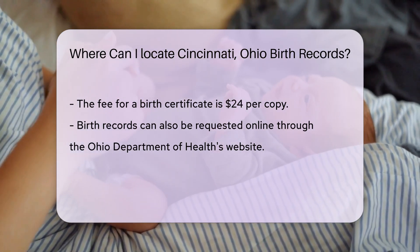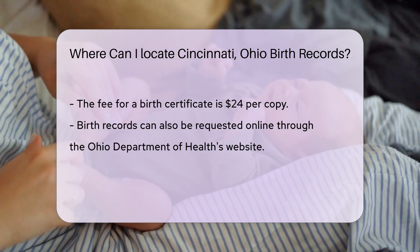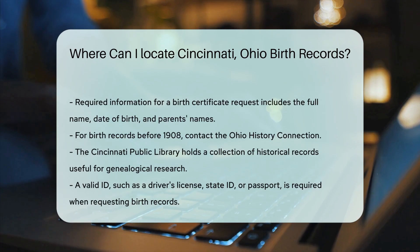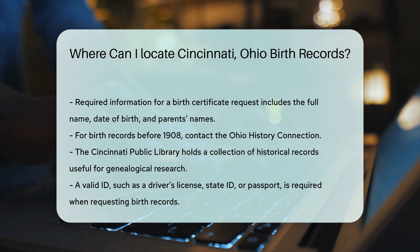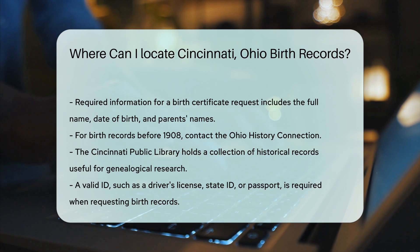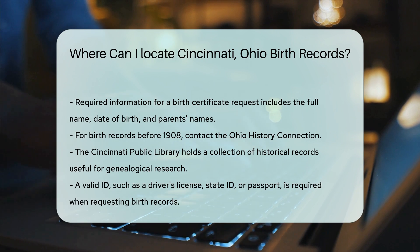If you're looking for older birth records — those before 1908 — you might need to check with the Ohio History Connection. They maintain historical records and can provide access to older documents. For genealogical research, you can also visit the Cincinnati Public Library, which has a vast collection of historical records and can assist with your search.